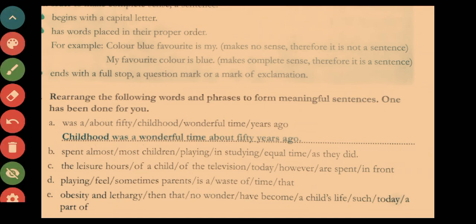For the second sentence, the jumbled words 'spent almost most children playing and studying equal time as they did' are rearranged to: 'Most children spent almost equal time playing as they did in studying.' The remaining three sentences are to be done by you.